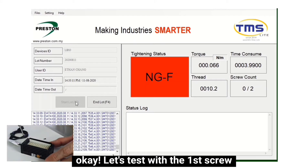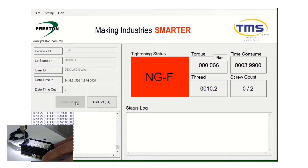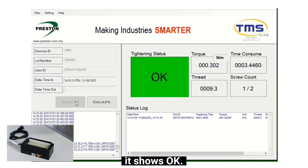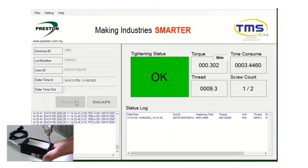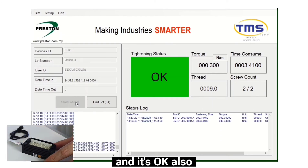Now let's test with the first screw. The tightening condition is good — it shows okay. Now let's go for the second screw. And it's okay also.